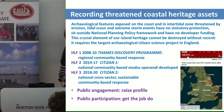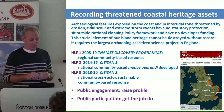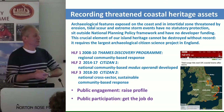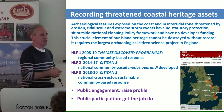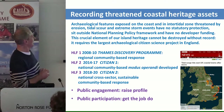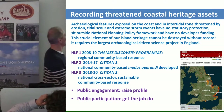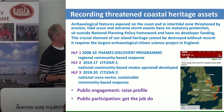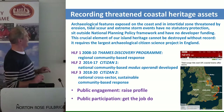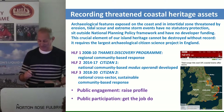What I'm going to talk about today is a new revised version of that — what we call HLF3 — which looks at a national, cross-sector, sustainable, community-based response to recording our threatened coastal heritage assets. This requires a much increased public engagement, raised profile, and much increased public participation to get the job done.